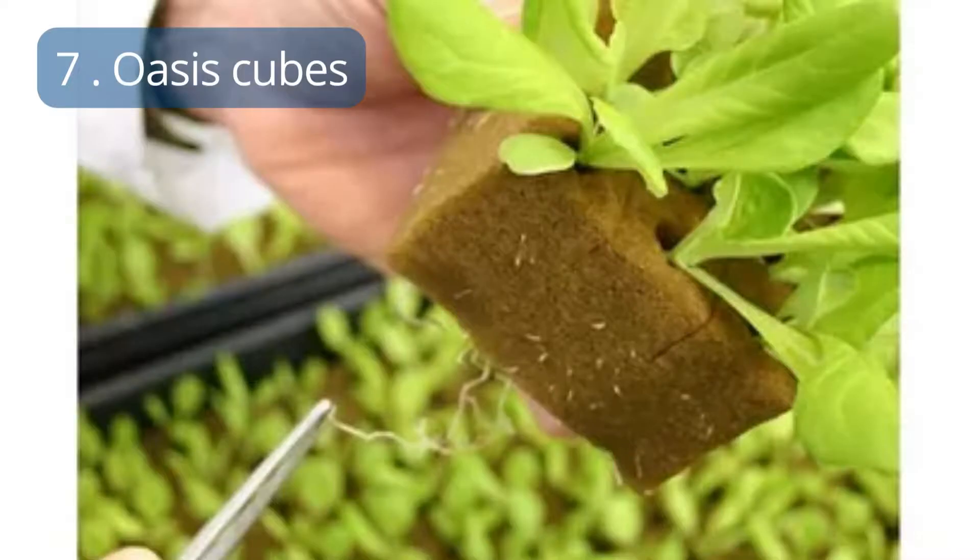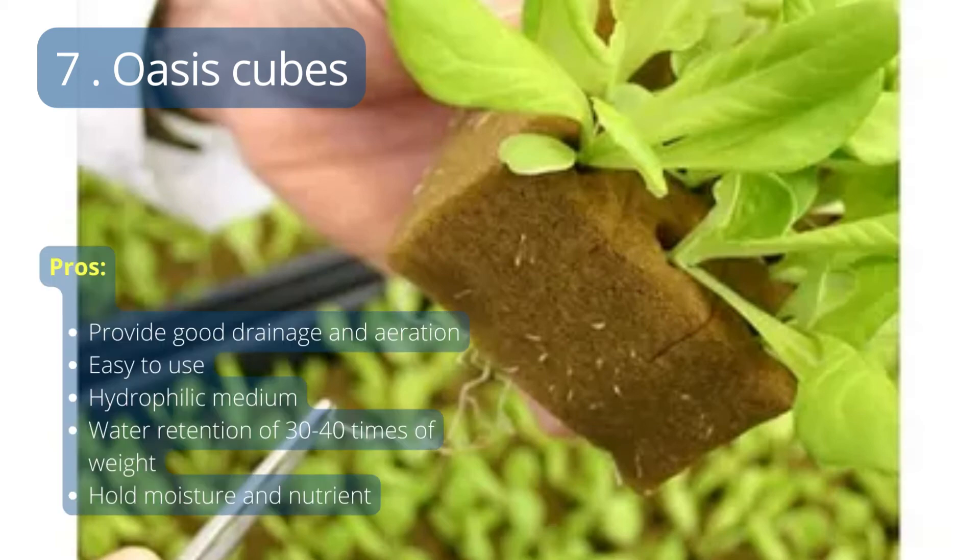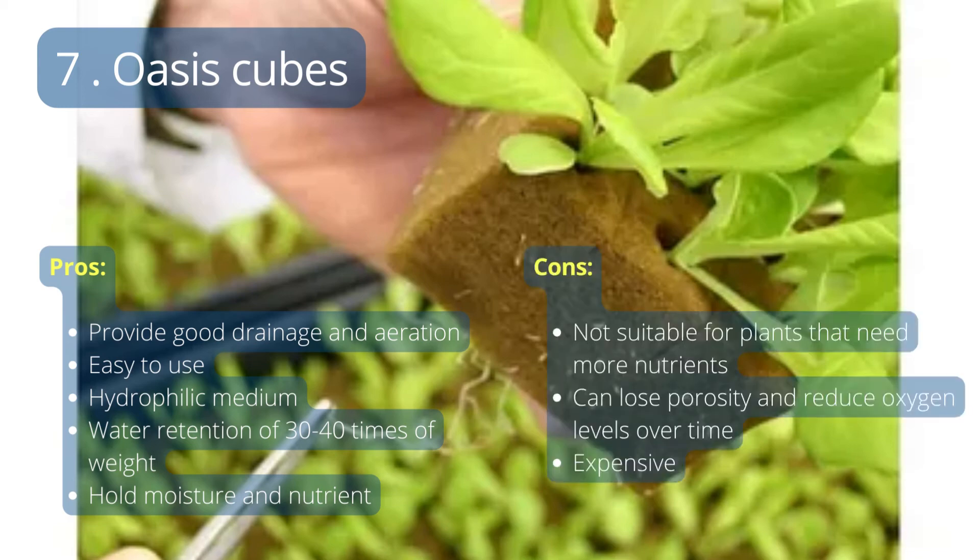Number 7: Oasis Cubes. These are small cubes made from oasis material, often used in hydroponics because they provide good drainage and aeration. The pros are that they provide good drainage and aeration, are easy to use, and the hydrophilic medium helps retain water and nutrients. The cons are that they can be expensive, are not suitable for plants that need more nutrients, and over time they can lose porosity and reduce oxygen levels. Weigh the pros and cons to see if oasis cubes are right for you.